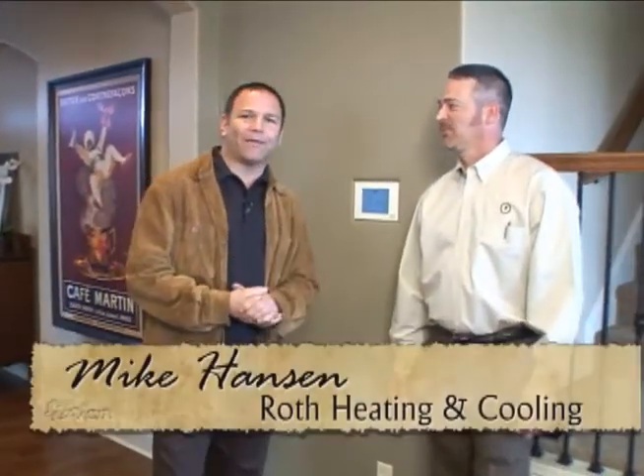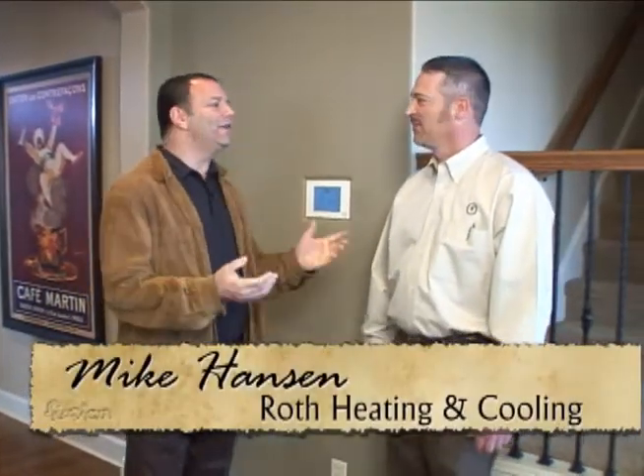When you come home from a hard day's work, you want your house the perfect temperature. This is Mike Hanson from Roth Heating and Cooling. Mike knows everything about thermostats.